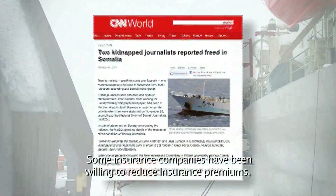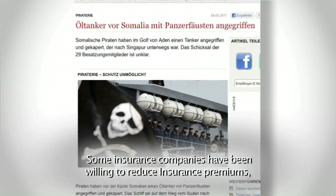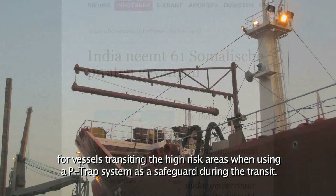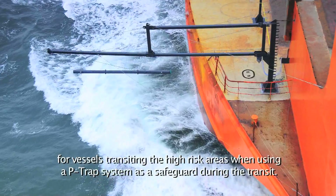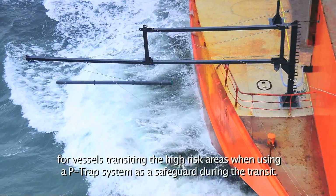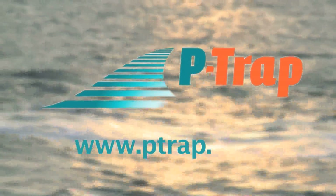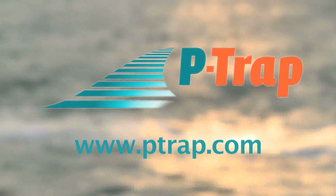Some insurance companies have been willing to reduce insurance premiums for vessels transiting high-risk areas when using the P-TRAP system as a safeguard during transit. For more information, visit www.ptrap.com.